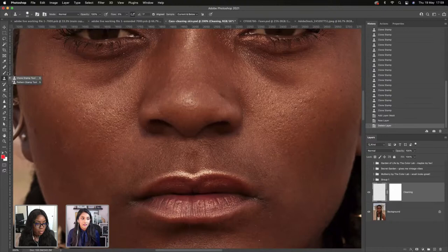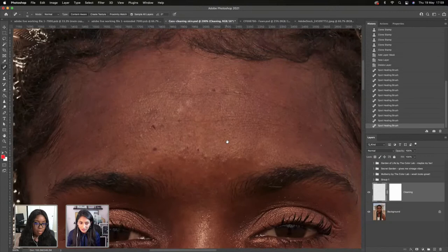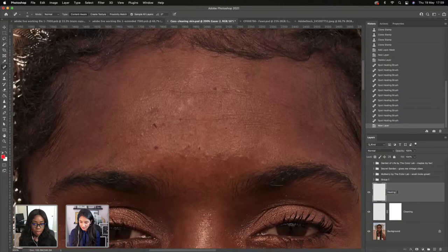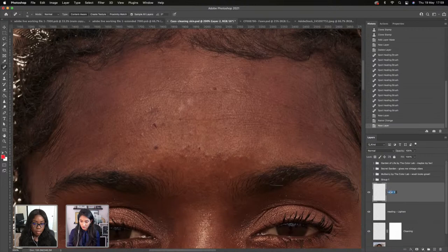With the spot healing tool, the program selects the source. I want to show a really fun trick. I'm going to open two new layers — 'healing lighten' and 'healing darken.' When you're using the spot healing tool, the layer mode set to normal means Photoshop decides roughly what it wants to do — everything is being affected, both light and dark parts. But if you want more control, use a different blend mode.